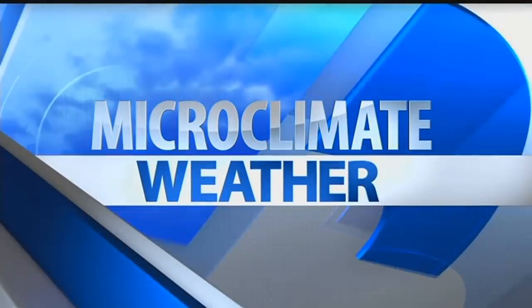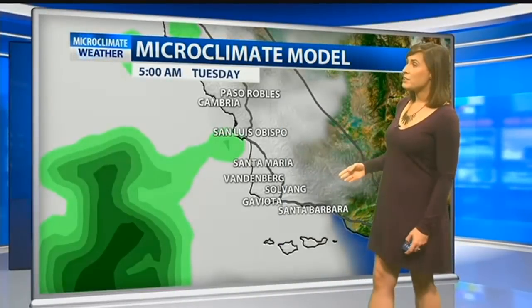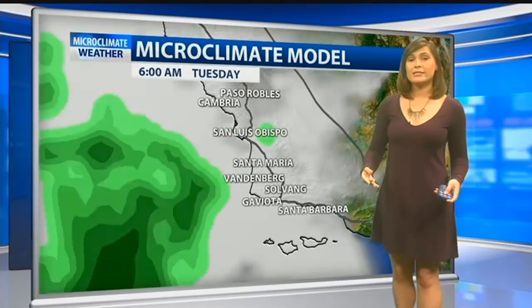Welcome back. Let's get right to it to give you an idea of what we can expect right now and throughout the rest of today. We're looking at some light rain headed our way — you might even see it right now in San Luis Obispo.